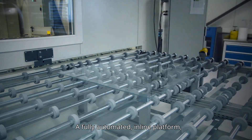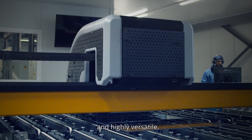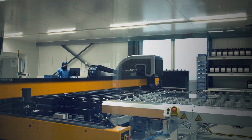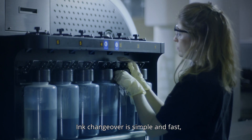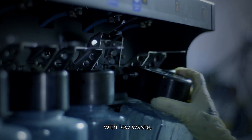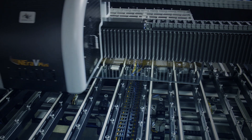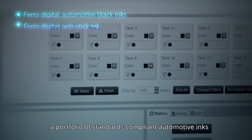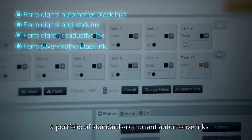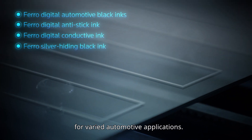A fully automated, in-line platform, the DIPTEC Nirov is easy to use and maintain, and highly versatile. Ink changeover is simple and fast, with low waste, and can be done while the machine is printing. The DIPTEC Nirov solution includes a portfolio of standards-compliant automotive inks that deliver high visual and functional performance for varied automotive applications.